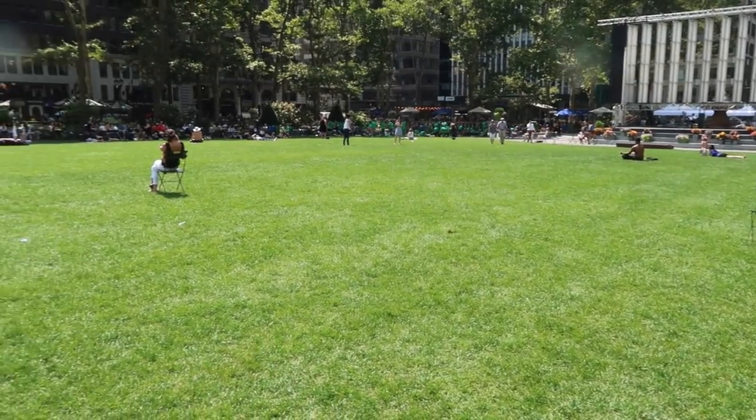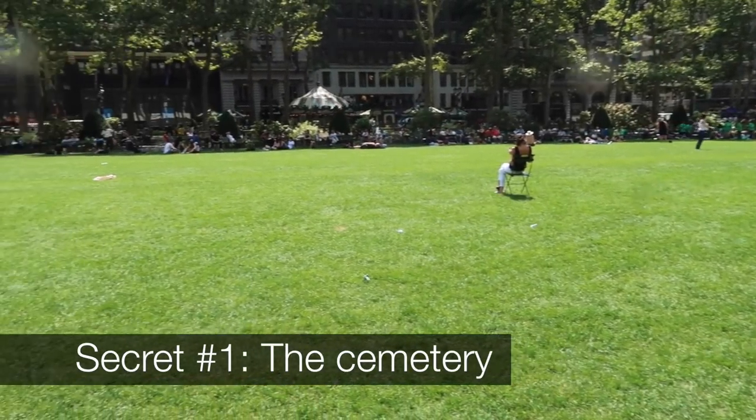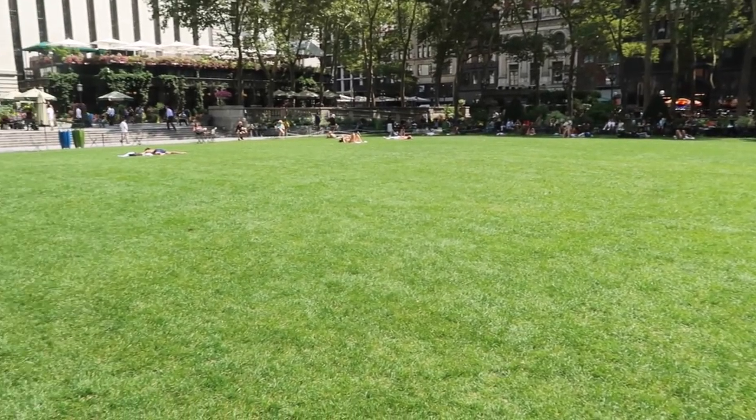Back in the 1600s this land was dedicated as a potter's field, which is a nice way to say that it was a graveyard for the poor. But unlike Washington Square Park where there are still bodies under the park, all the bodies here were dug up and moved to Ward's Island out in the East River.